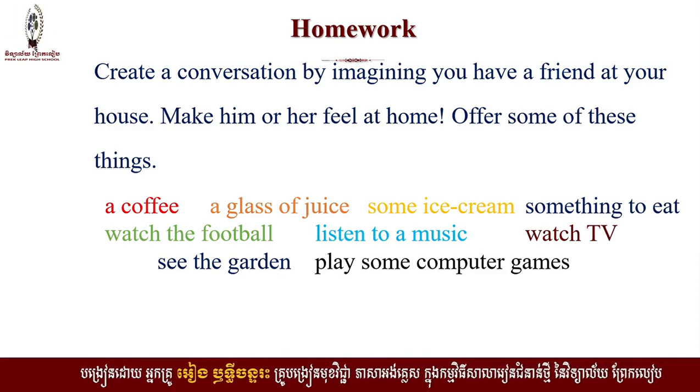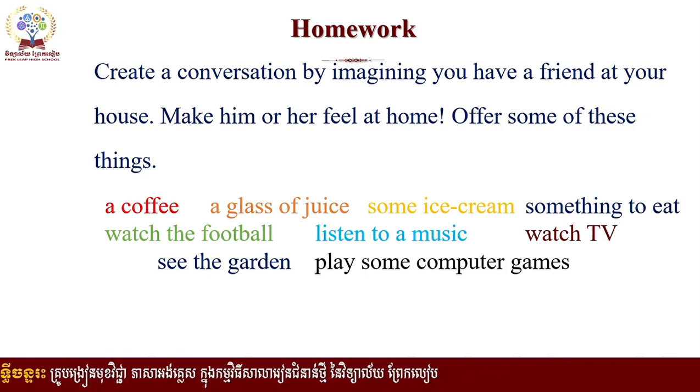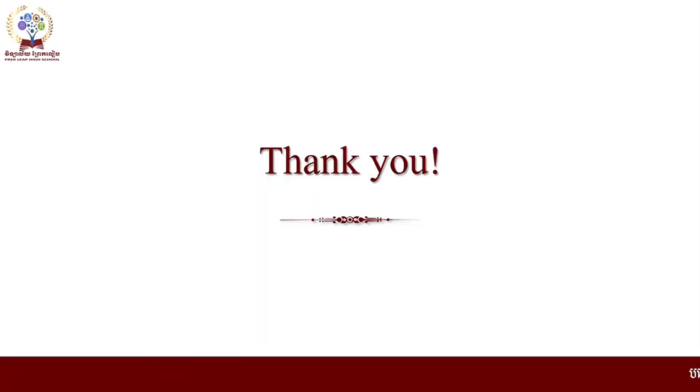Thank you so much everyone for paying attention to this video. I hope that you get the point of the lesson. Thank you so much. Goodbye, good luck, stay safe and healthy. Thank you.